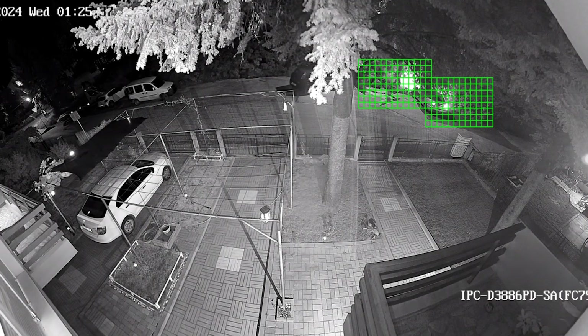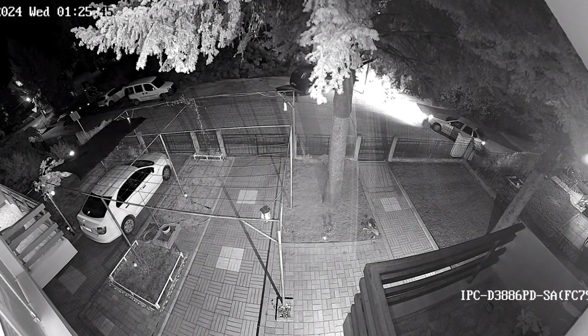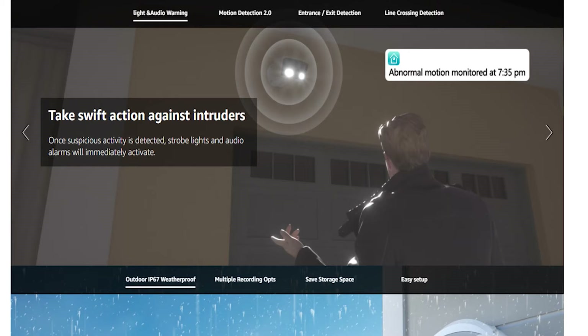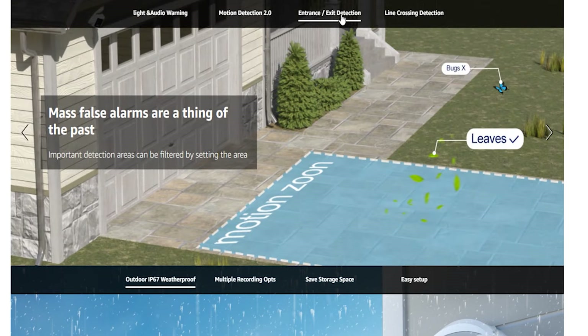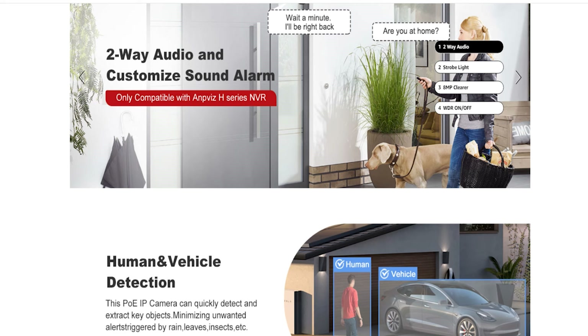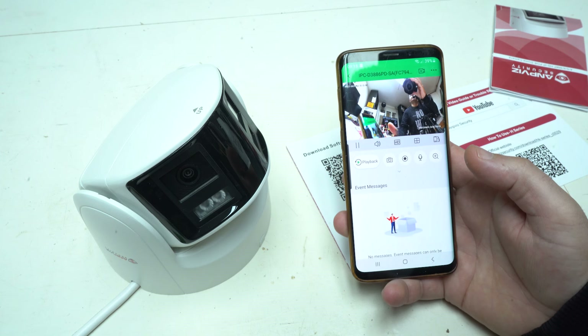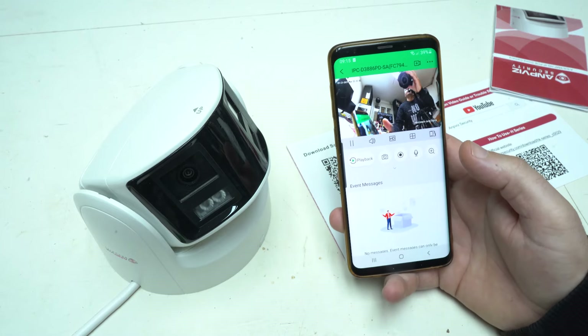The 4K resolution offers crystal clear images with incredible detail, even when zooming in on specific areas. Whether daytime or night, the camera maintains high quality video, allowing users to capture crucial details such as license plates, facial features, or other identifying markers. The sound and flash alarm is another great feature aimed at deterring intruders in real-time, activating both sound and flashing alerts when activity is detected.